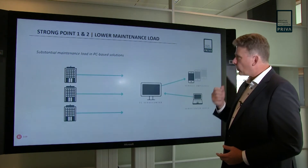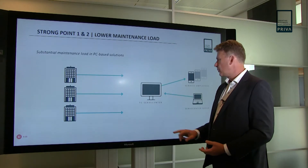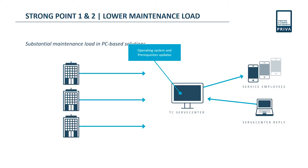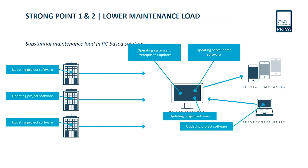Let's look in more detail at the general setup of how it works today. Here we have Serve Center, either PC-based or server-based. The operating system and prerequisites need updates once in a while. If you have Serve Center software running on that PC, that software needs updating too. Sometimes something changes in the building, the database changes, and that database needs to be updated here as well. That's work — and not just for one building, but for many buildings.